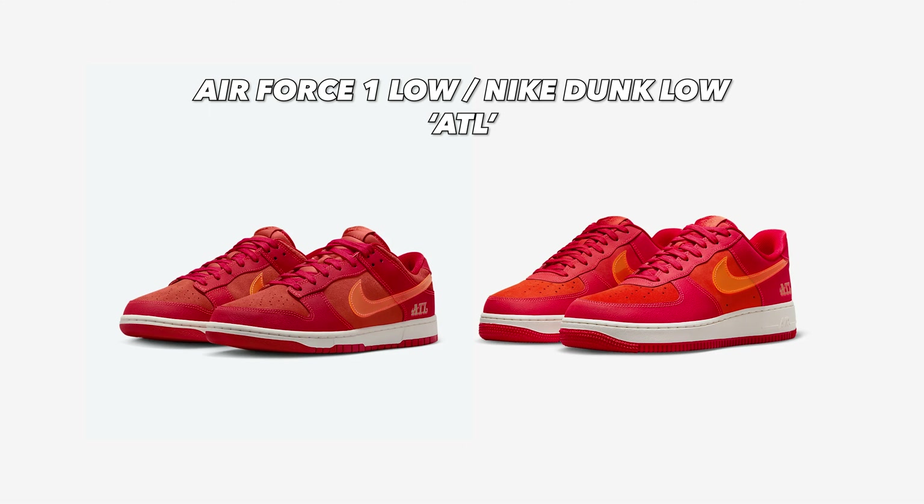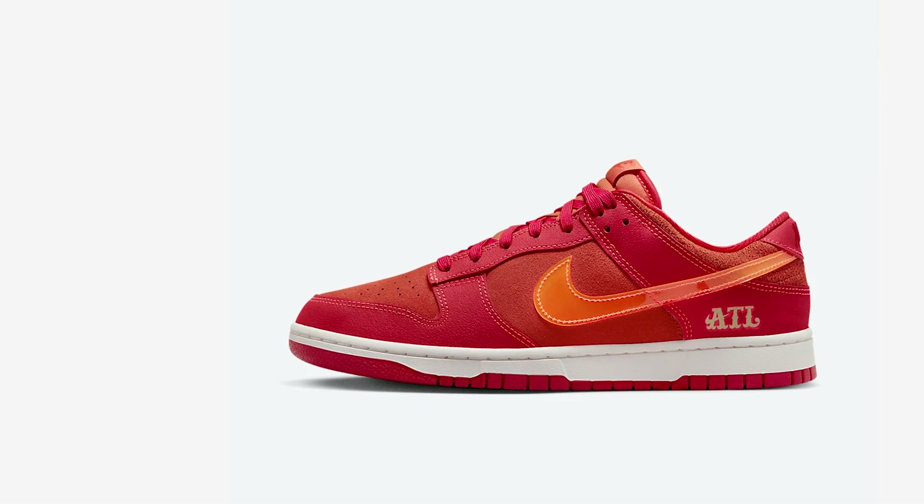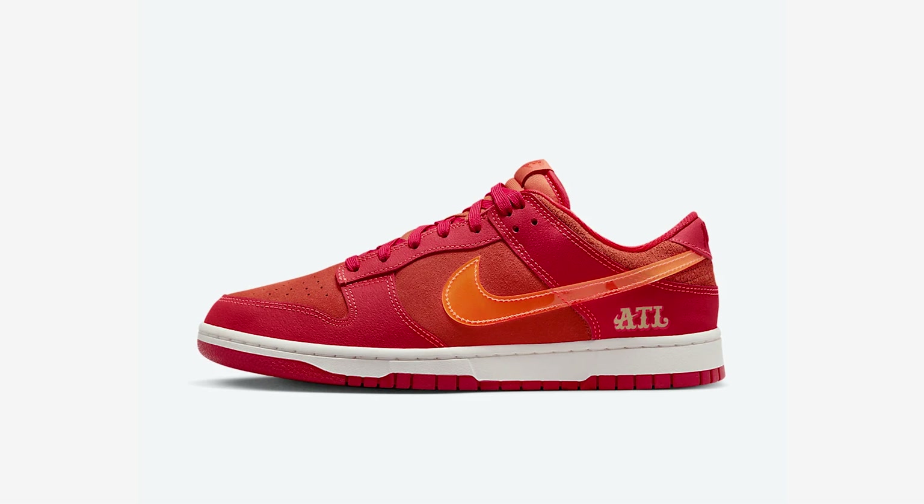Next up I'm going to talk about two shoes together because it's the same colorway, just a different silhouette — the Nike Air Force One Low and the Nike Dunk Low ATL. These are dropping on April 6th for $130 for the Air Force One and $120 for the Nike Dunk. This is a continuation of Nike's celebration of the 50th year of hip-hop, and the very prominent red on both these shoes is meant to resemble the hot-as-fire rise of Atlanta's dominance in hip-hop. Both shoes feature an all-suede upper with a crimson swoosh and the words ATL debossed in gold on the heel. According to Nike.com, it's meant to represent that the South owns the crown of hip-hop. I really dig this colorway — I love red shoes and the Air Force One is one of my favorite silhouettes. I don't love the Nike Dunks, but this colorway has really got me going. I'm going to give it a buy once for both.